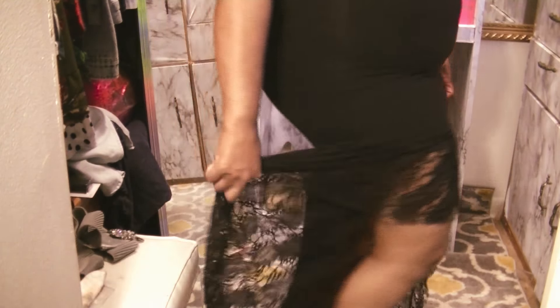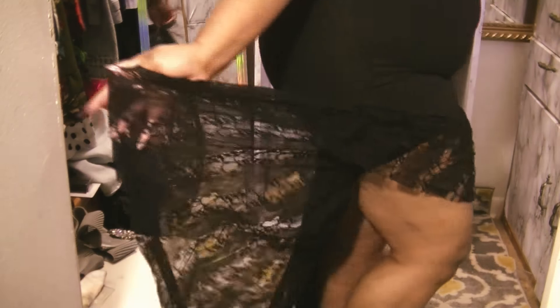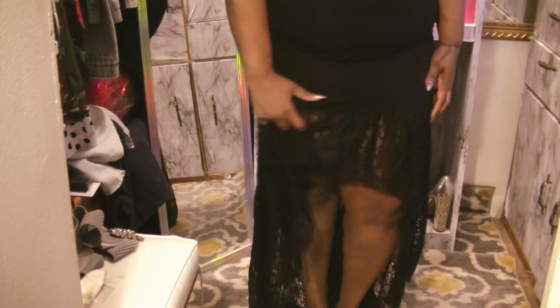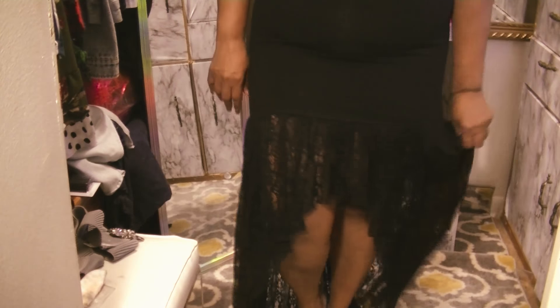I found this bodycon skirt with a high-low black lace design and it has a slight fishtail to it. This part is bodycon and super duper stretchy. I do not have any shapewear on or I would be all snatched. I got this skirt for $1.99 so my final price was 99 cents.